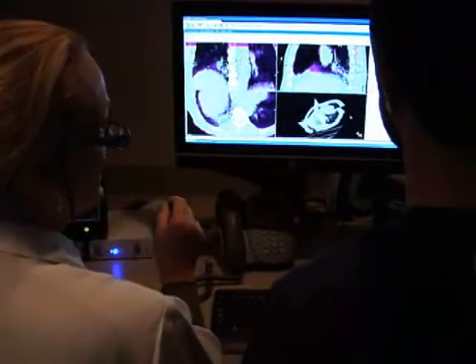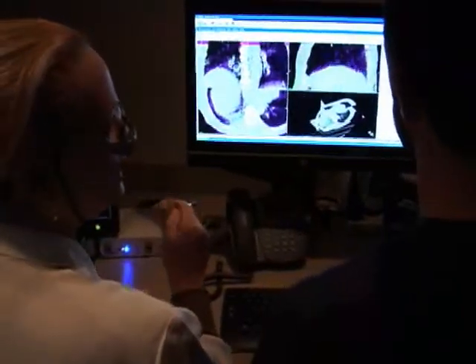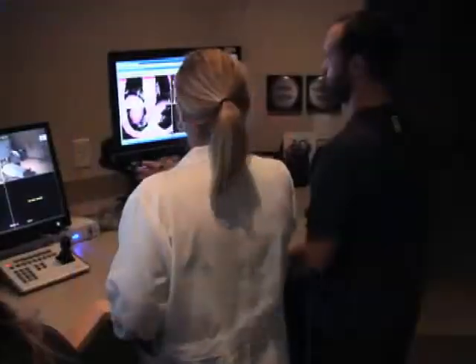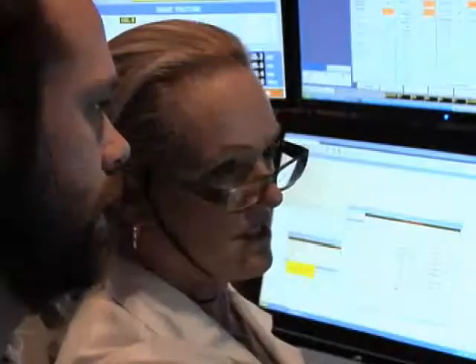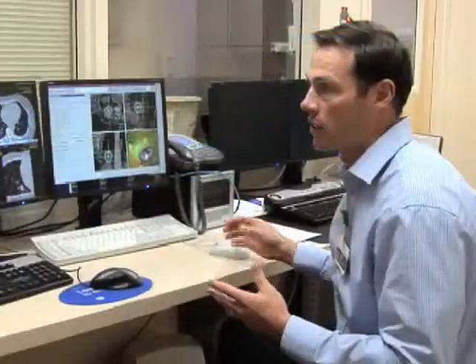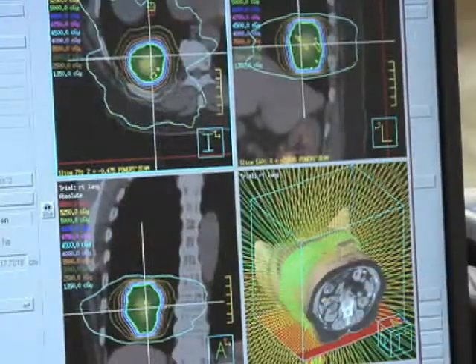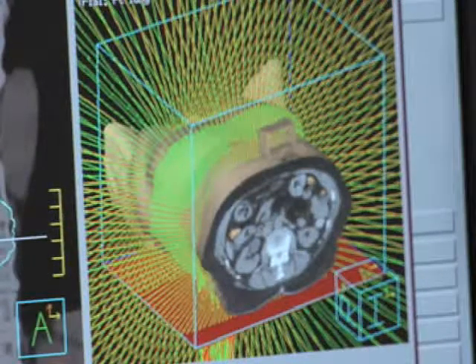Once a physician determines that a patient is a candidate for SBRT, a respiratory motion-gated CAT scan is done to determine movement of the tumor while a person breathes. The next step is I will work with the dosimetrist, who are computer planning specialists, to develop a plan. Then the physicist comes in, and his job is to take the computer plan we have developed and make sure it's safe and make sure it delivers what we want to deliver.